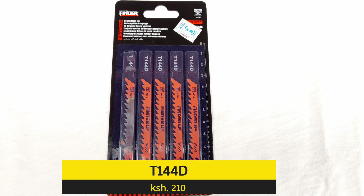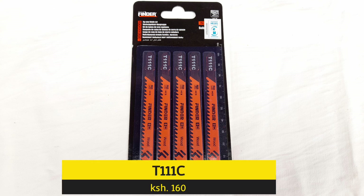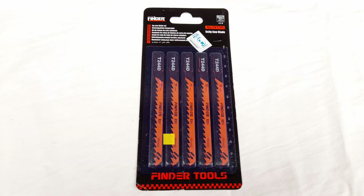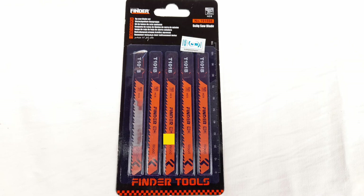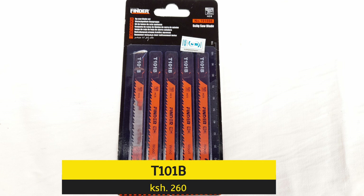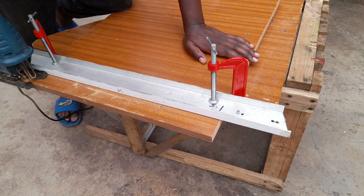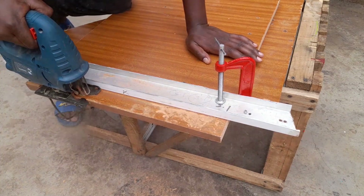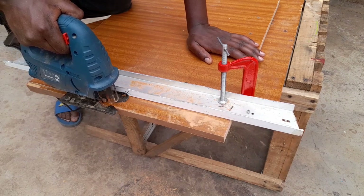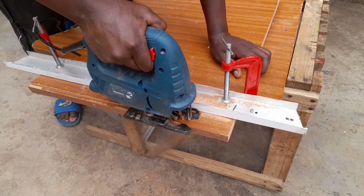Last but not least, if you are into woodworking, you'll find these blades useful — the T144D, T111C, T2044D, and T101B for your softwood cutting requirements. I've tried this one, as I have demonstrated here with my jigsaw, and it cuts perfectly. I've cut using one blade so many times and it stays sharp and cuts according to the desired requirement.